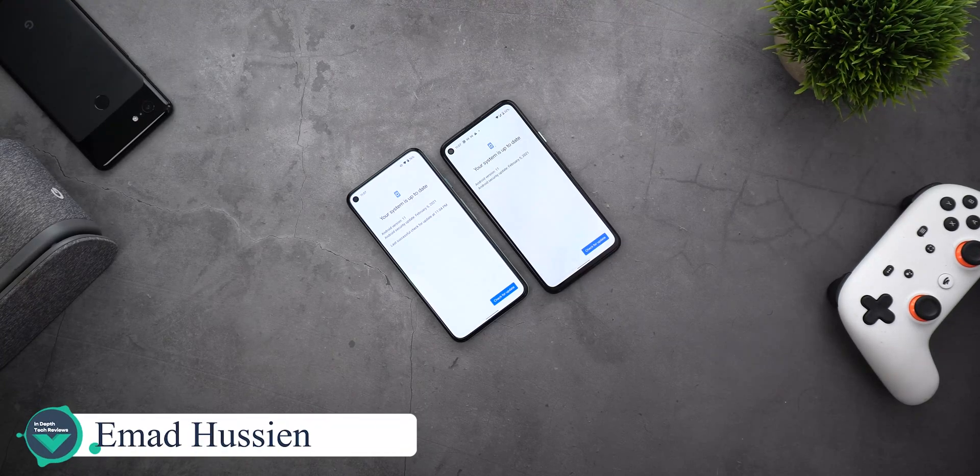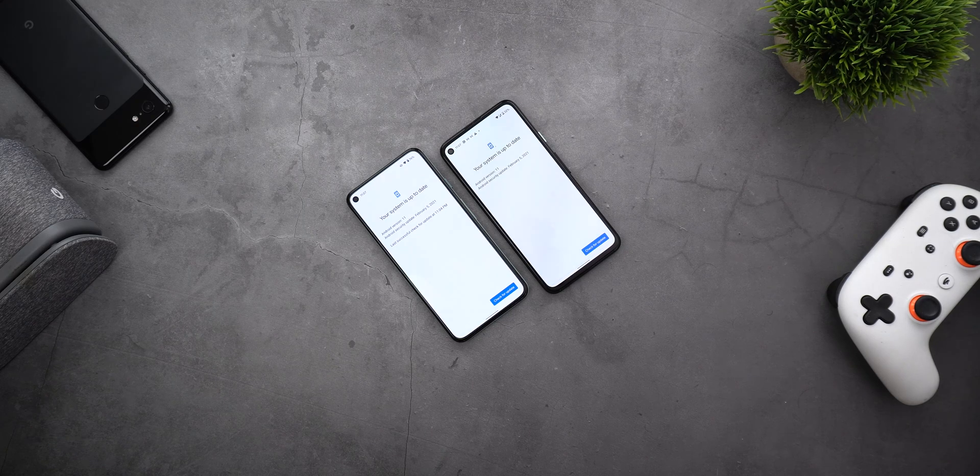Welcome back YouTube. I have Ahmad again from In-Depth Tech Reviews, and today Google released the February 2021 security update for Pixel devices. I have it here on my Pixel 5 and the Pixel 4a, so let's see what's new with this update.